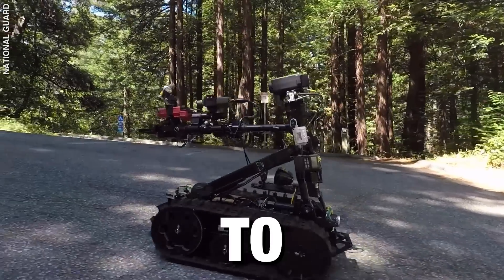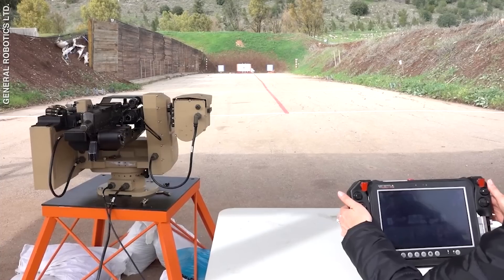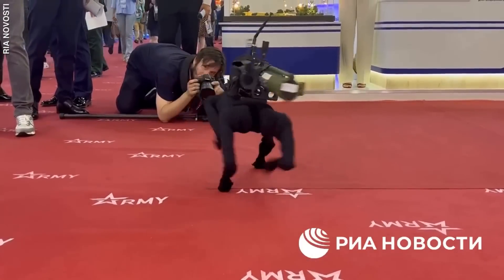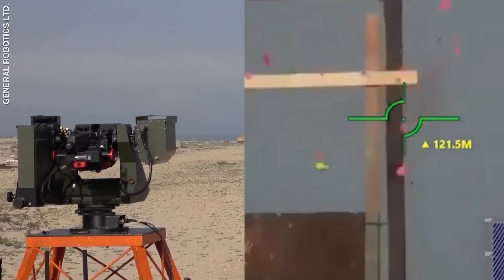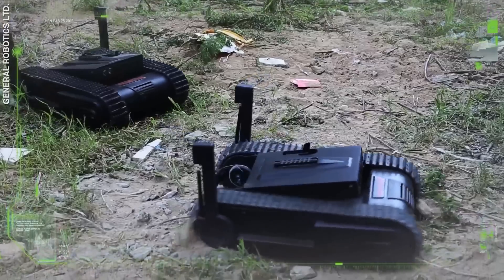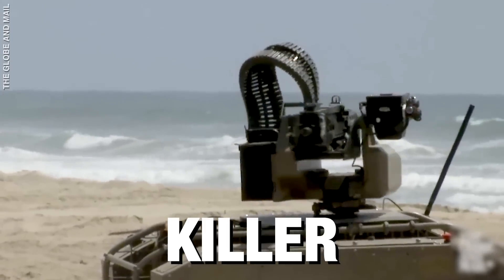These robots are designed to kill. They can fire a machine gun, launch grenades, and almost never miss hitting a target. Some are large and intimidating, while others are small but lethal. Let's take a look at these killer machines.